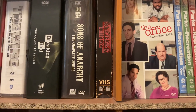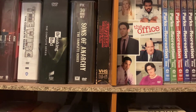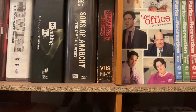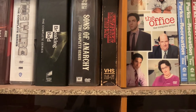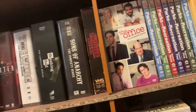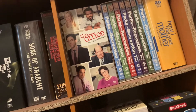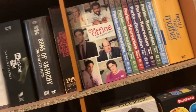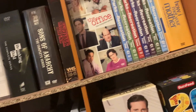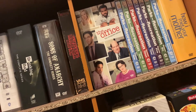Next we have Stranger Things season one — Matt, whose channel I'll link in the description, actually got me this for my birthday and it really got me into Stranger Things, so I have to thank him for that. Next we have The Office and Parks and Recreation, both two of my favorite sitcoms. I love putting these in and watching them late at night — both such great series.